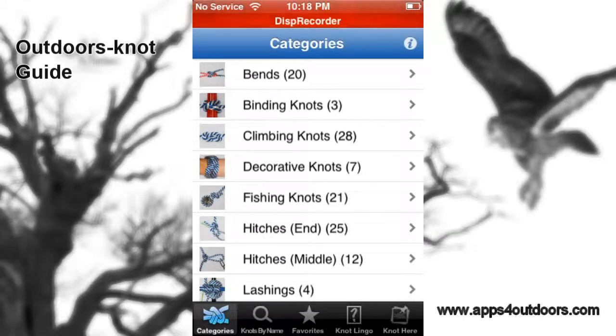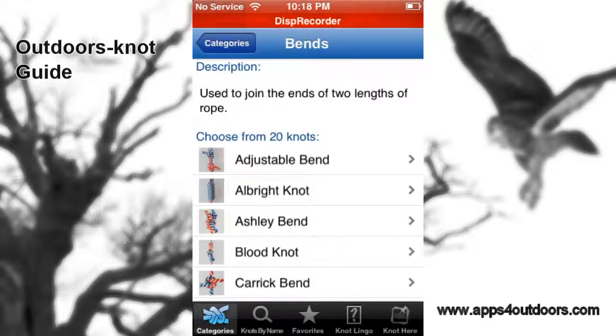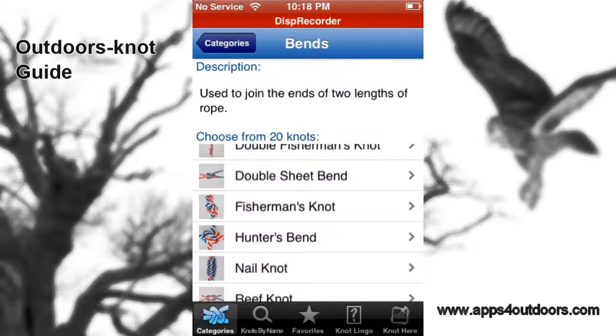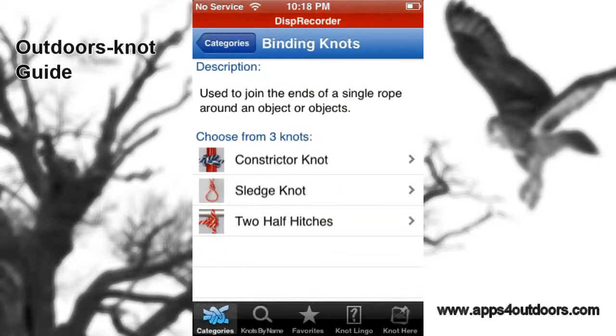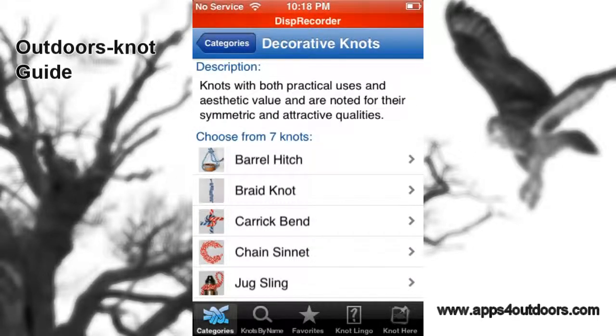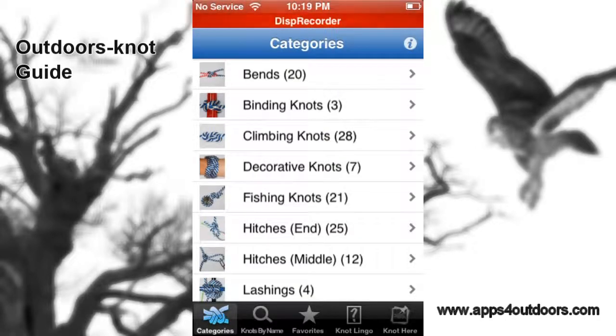There are hundreds of different uses, if not thousands, for tying knots. This app shows you everything from different categories — like bins and every particular kind of bin a knot may have — and various knots such as binding knots, decorative knots, and the numerous ones that are available. Hitches could also come in handy to connect something.